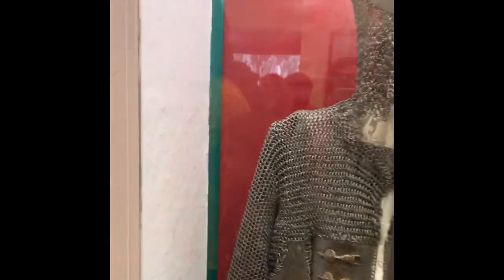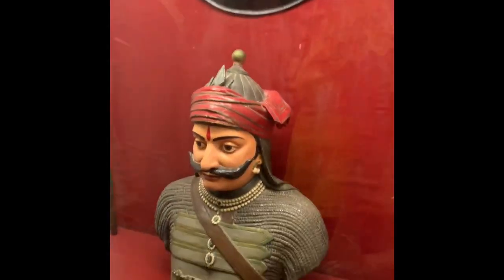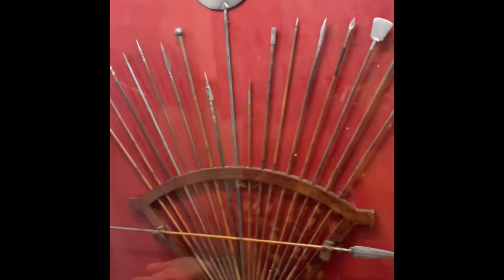These are the actual weapons and armor that have been used in battle. Here's the armor, the sword, and here's the bow and arrow.